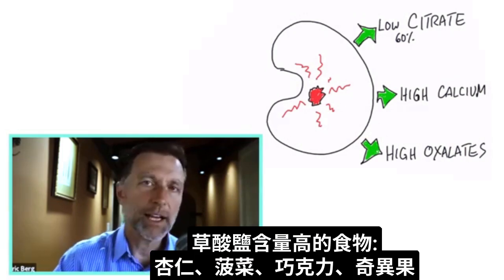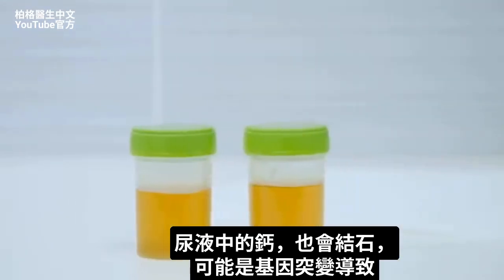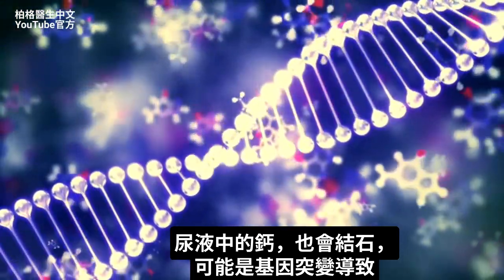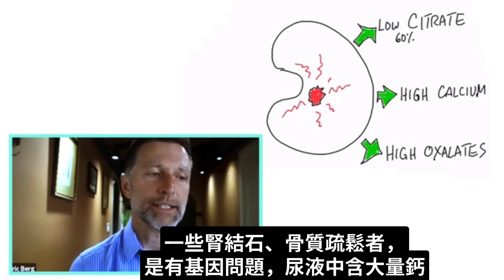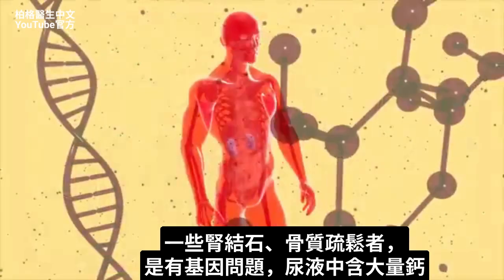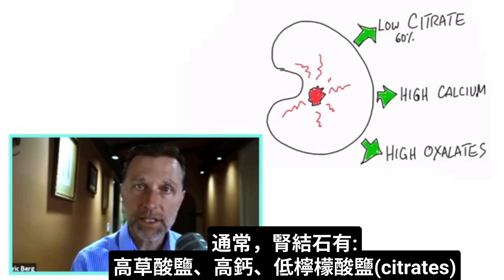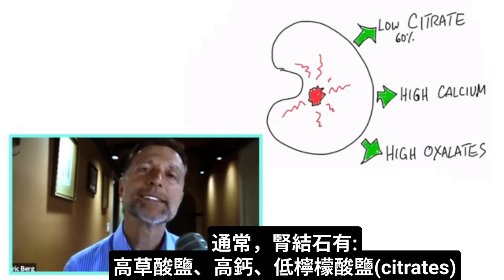Oxalates are high in almonds, spinach, chocolate, and kiwis. You also have another factor of calcium in the urine, which can be a genetic weakness — a genetic mutation for quite a few people who have kidney stones or a tendency to get osteoporosis. They may have a genetic problem where they're just releasing a lot of calcium in the urine. So typically this scenario of kidney stones involves high oxalates, high calcium, and low citrates.